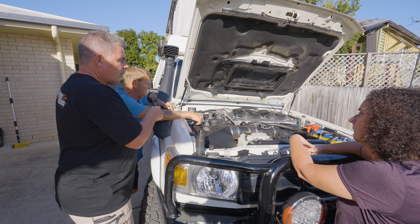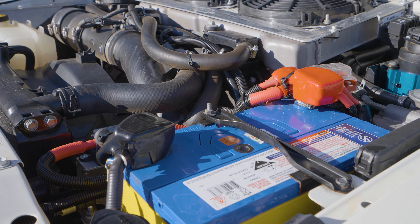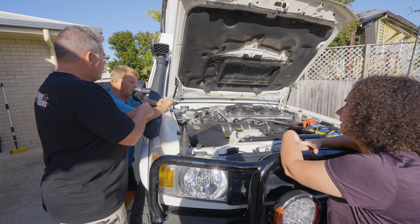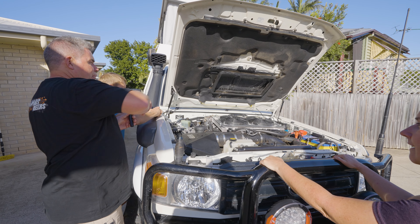We put a water-cooled intercooler in and upgraded the alternator. On the other side there's an ARB compressor. Just a new single battery with a relay to stop the camper drawing power when the ignition is off — so it isolates it all. And the gas struts on the bonnet — I'm a big fan, I haven't got those yet but I reckon they'd be brilliant.